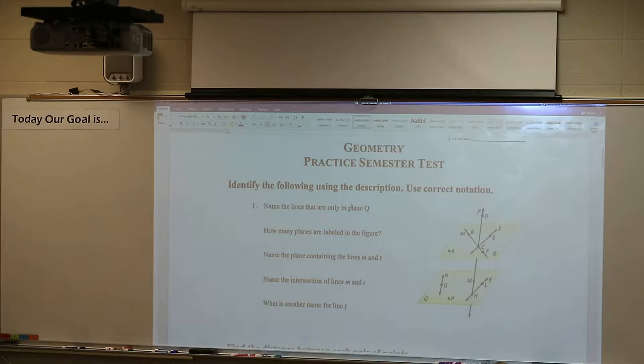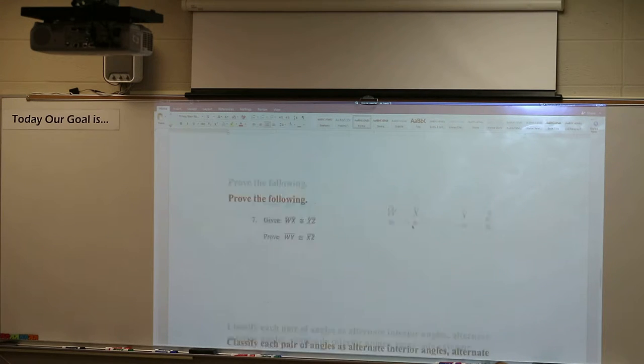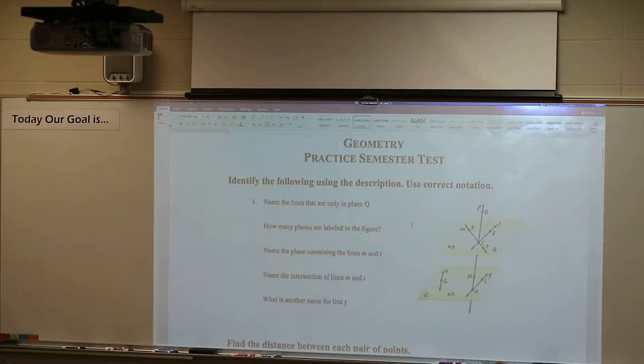My goal is, since there are eleven problems under practice semester test here, I'll flip through. It's eleven. So what I basically want to make sure of today is that I can get through at least, at minimum, the first three. And then if we can, maybe go the next couple because I want to try to make up what we missed yesterday. I was planning on doing about three days. Then Friday, we only have two left, and you can just kind of study for it. Our semester test is Monday and Tuesday, so just keep that in mind. Even if you're sick this week, you'll still take it Monday and Tuesday next week.